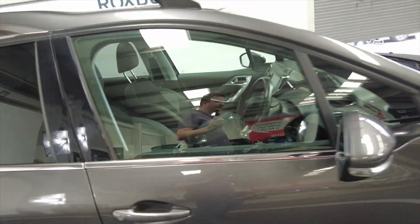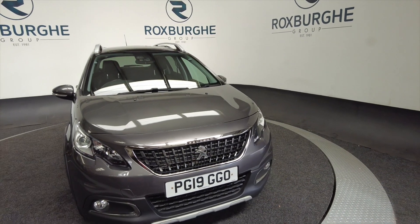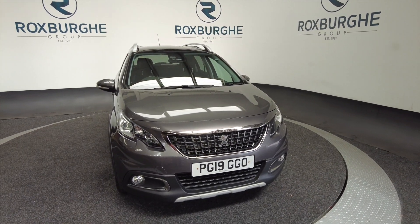So if you'd like any more information about this vehicle or any of our other vehicles here at Roxburgh, you can always visit our website or just give us a call today. Thank you.